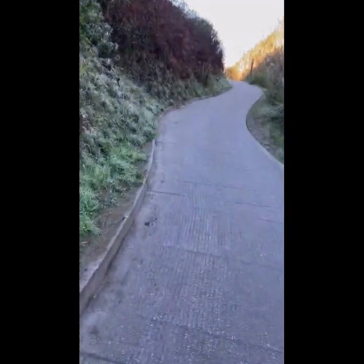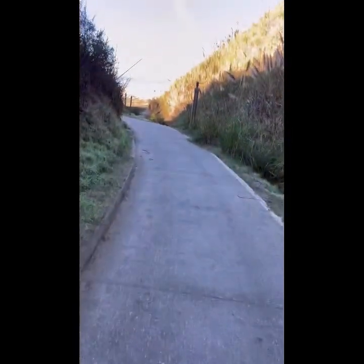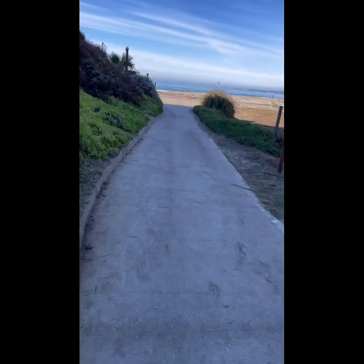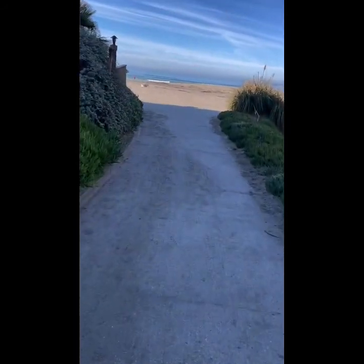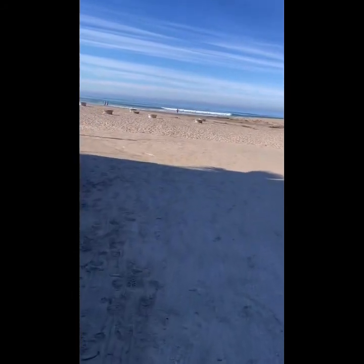Gotta watch out because there's usually snakes on this little trail. There's the beach there — see how it looks. We're actually in mid-November, so there hasn't been too many targets on the beach, but it's such a nice day we decided to come out anyway. It's kind of a hidden spot to get to compared to all the other beaches.